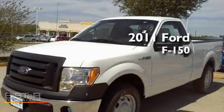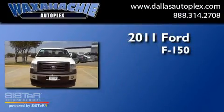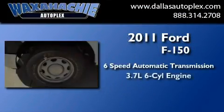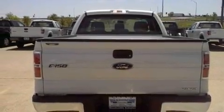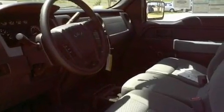This is a brand new 2011 Ford F-150. This truck has a 6-speed automatic transmission and a 3.7-liter V6. Its top features and packages include traction control and stability control systems, side impact airbags, and air conditioning.